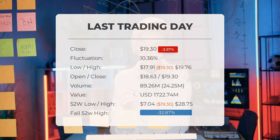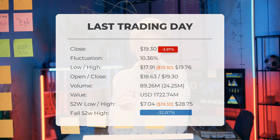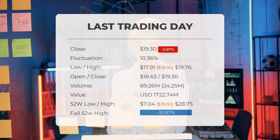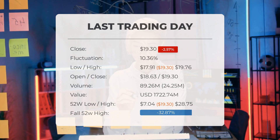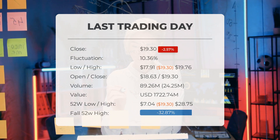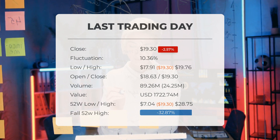Over the course of 52 weeks, the highest price the ETF reached was $28.75, while the lowest was $7.04. Currently, the price is 32.87 percent, or $9.45, below the 52-week high, and a staggering 94.9 percent, or $358.94, below the all-time high of $378.24, achieved on November 26, 2020.